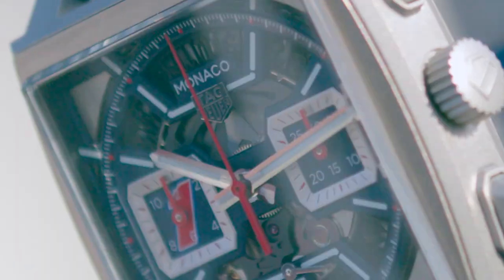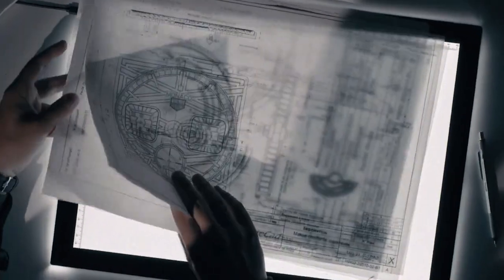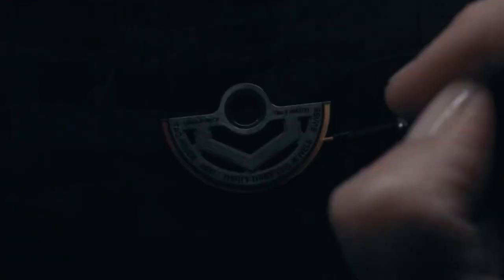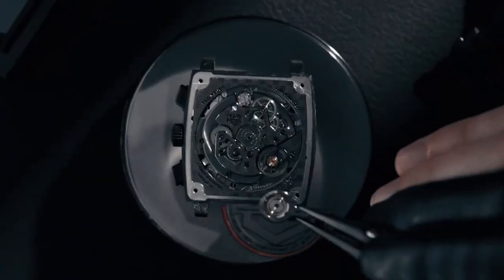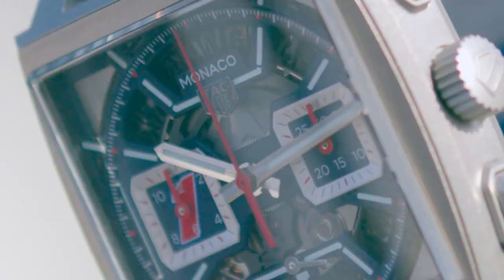The TAG Heuer Monaco is also one of the most iconic and recognizable chronograph watches in the world. It has been sported by a wide range of celebrities and racing legends, including Steve McQueen, Max Verstappen, Chris Hemsworth, and Will Smith. Monaco's unique square case design has become a hallmark of the TAG Heuer brand, and it continues to turn heads to this day. Underneath Monaco's stylish exterior lies an impressive in-house Heuer 02T movement, which boasts an impressive 80-hour power reserve and 100 meters of water resistance. This chronograph is not just a fashion statement — it is a high-performance timepiece that can keep up with the demands of any active lifestyle. The TAG Heuer Monaco is a must-have for any collector or enthusiast looking for a watch that combines style and substance.